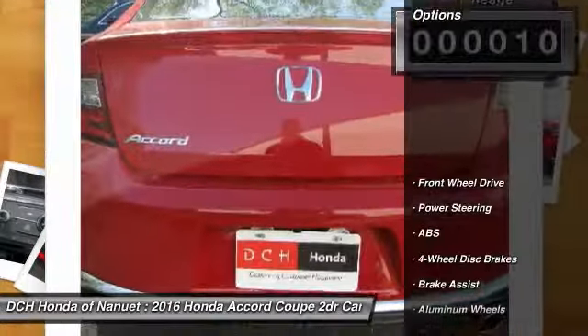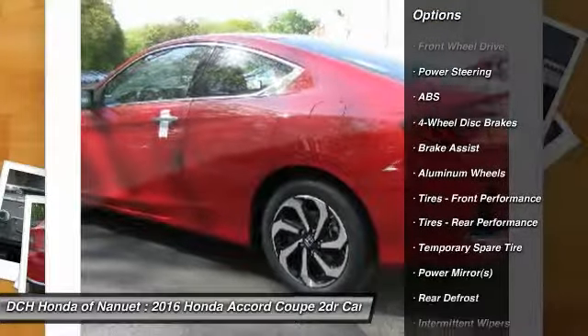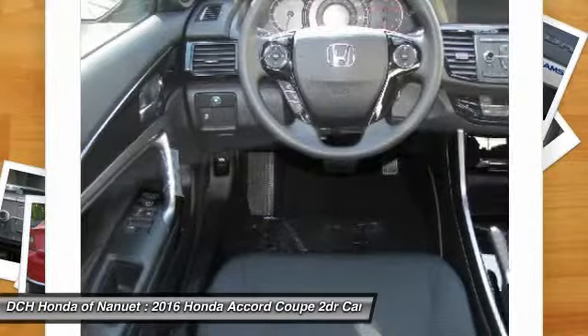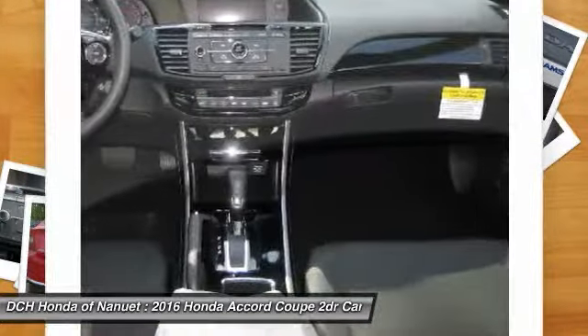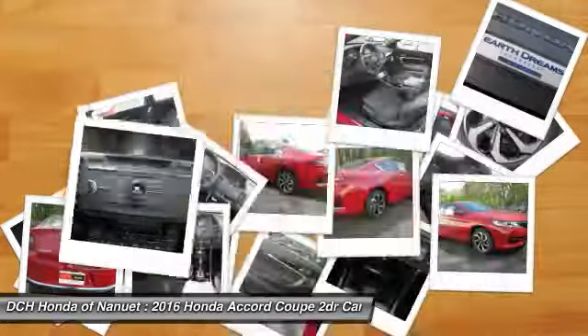Here are some of this vehicle's great options. Keyless entry. Traction control. Steering wheel audio controls. Stability control. Lane departure warning. Anti-lock braking system. Bluetooth. Power steering. Adjustable steering wheel. Driver airbag.